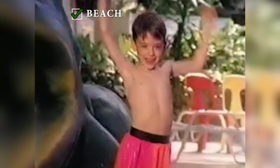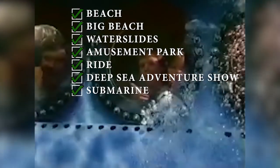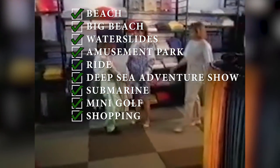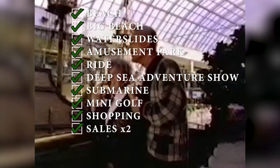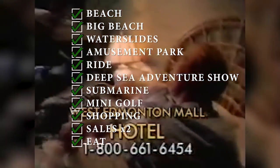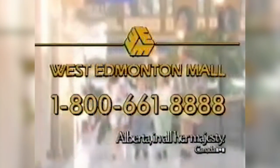The perfect day is on the beach. Yeah, Dad, a big beach. That's cool and there's water slides. No, I go to the biggest amusement park around. What a ride! What about a relaxing deep sea adventure show? On a submarine — that's it. And I do love a great game of golf. I like golf. Hey, Dad, Mom's shopping, you know, the sales. You and I should check out the sales. Let's eat. Yeah, let's get a little something special. Well, there's always tomorrow. In a theme room. Planning the perfect West Edmonton Mall Alberta vacation is easy. Call 1-800-661-8888.